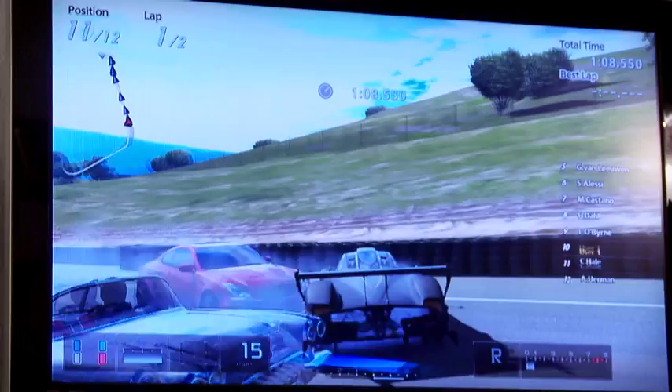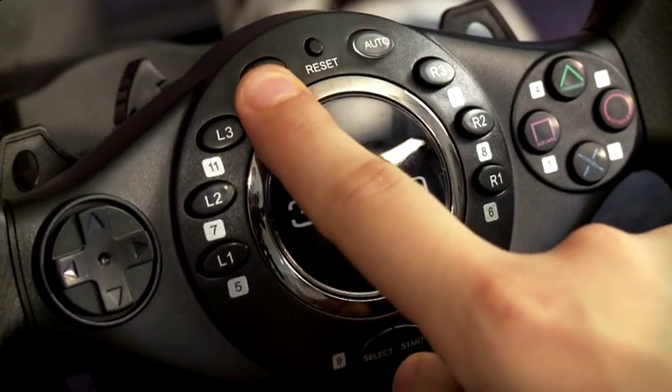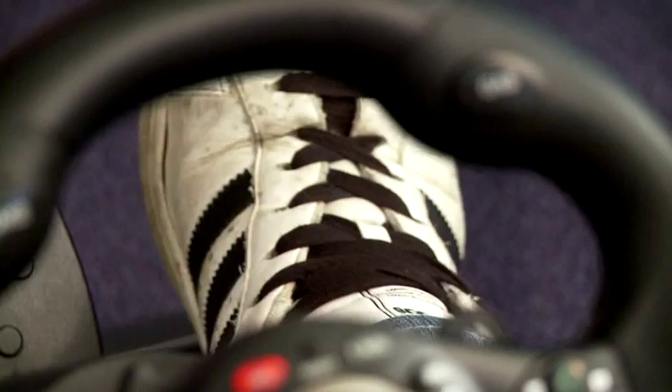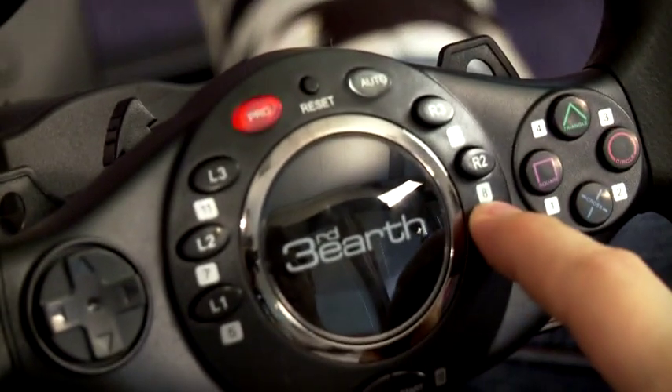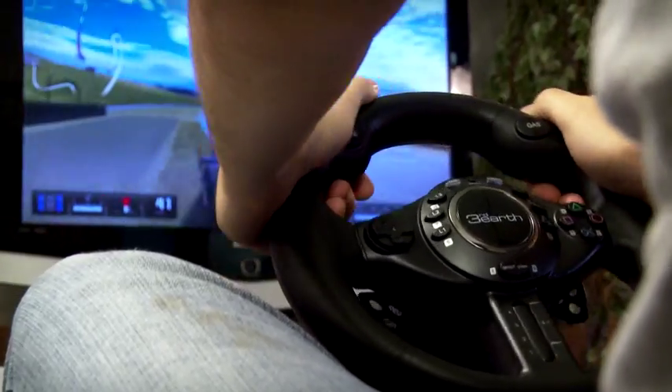Different racing games can have different styles of play and gamers sometimes prefer a specific controller layout. With that in mind, the Third Earth seat also has six programmable buttons that allow the steering wheel to be customized to any variety of racing games you have.